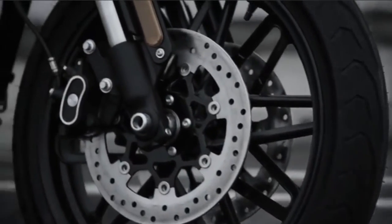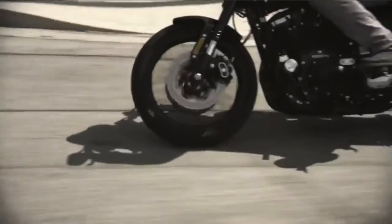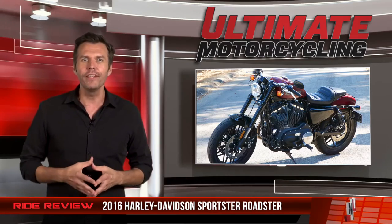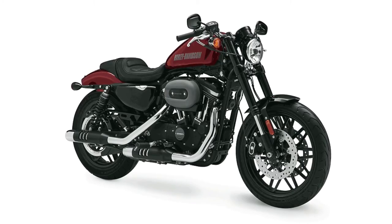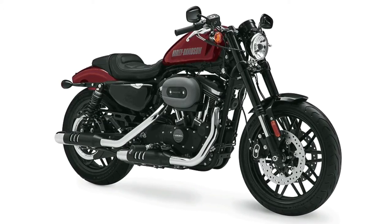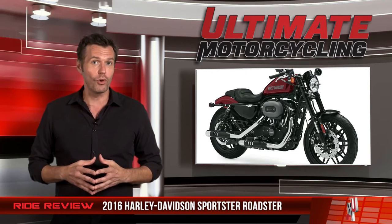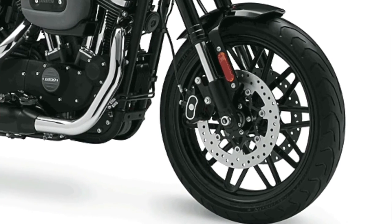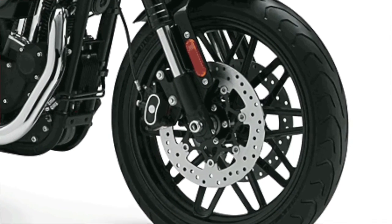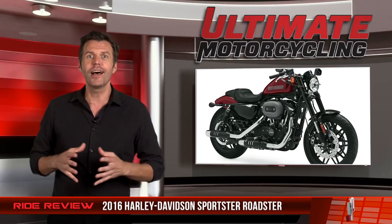Here's what really makes the Roadster work: the front end. The combination of the fat 19-inch Dunlop tire, no-flex 43mm inverted forks, and high-leverage bars gives plenty of confidence in the twisties. It seems that the cafe look is more than just about styling — this is a Sportster that hasn't forgotten that sport is in the name of the line. In addition to the good feeling the Harley-Davidson Roadster's front end gives you in the corners, there's also the confidence distributed by the twin disc brakes. While they aren't going to cause any inadvertent stoppies, they definitely make deceleration happen. Cornering clearance is pretty good at over 30 degrees on both sides.